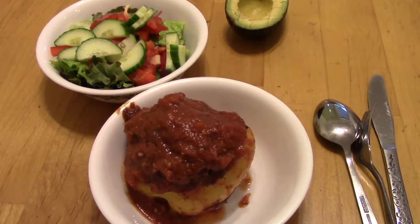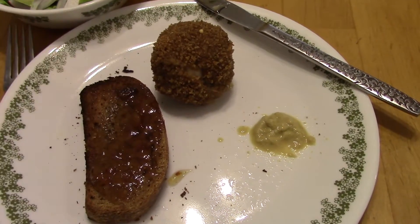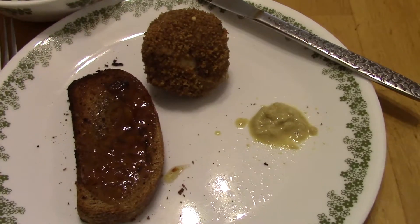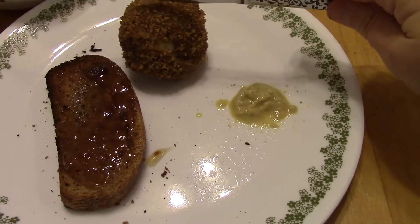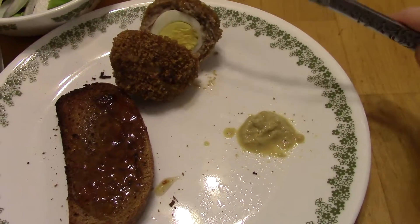That's Sunday night's dinner. Dinner on Monday is scotch eggs and toast. This is a hard-boiled egg inside, covered in sausage and also covered in breadcrumbs. I'll cut it open — see inside? Egg inside.